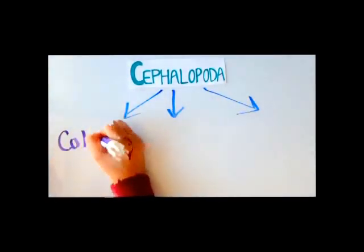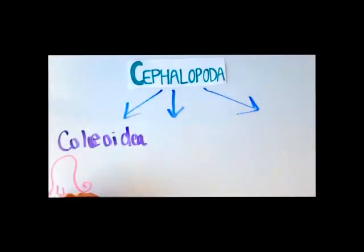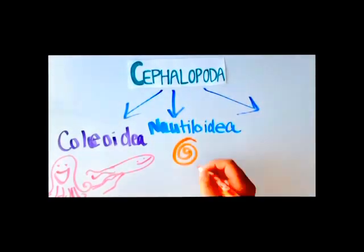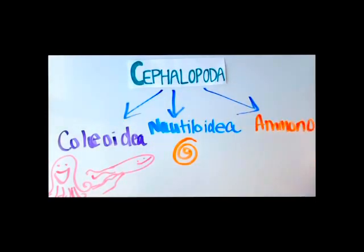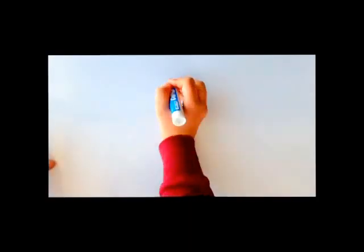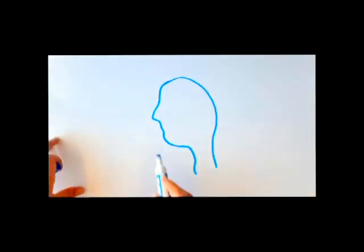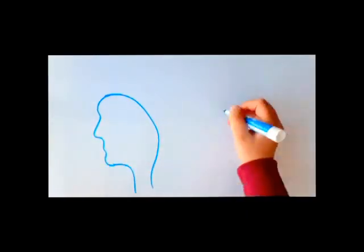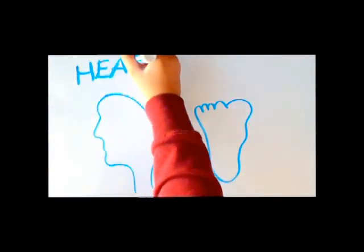Ammonites are part of the class Cephalopoda, which divided into three orders: the Collioda containing the squids and octopuses, Nautiloida containing the Nautilus, and finally the Ammonoida containing the ammonites. All three of these orders have developed a well-defined head with tentacles around their mouth, lending to their name Cephalopoda, where cephalo means head and poda means foot.